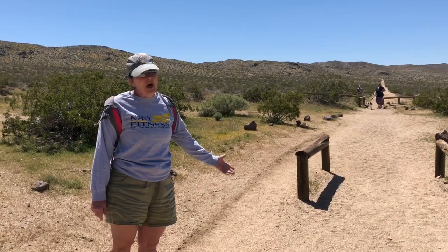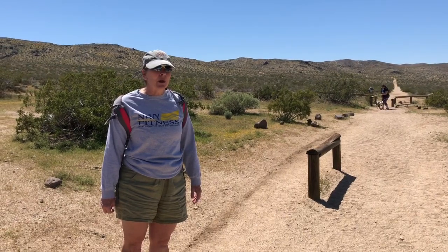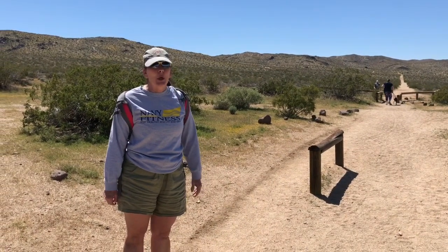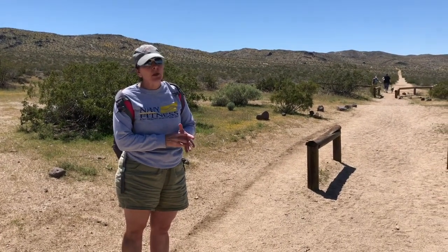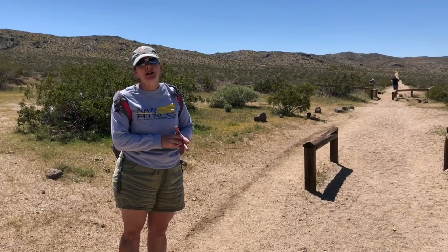Some of the fauna would be snakes — they don't necessarily rattle before you come upon them. Another thing we call out here is jumping cholla. They're a cactus and they will stick in really well. If you have tweezers you can try to remove them, but if not, that's a veterinarian visit.